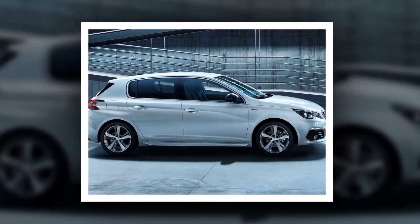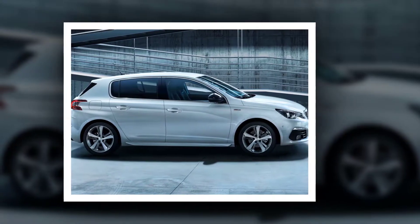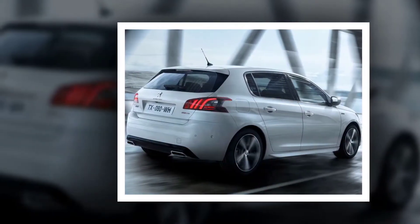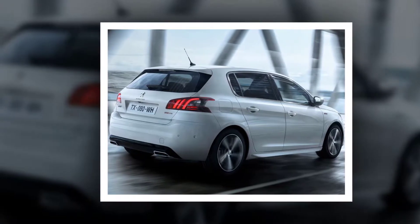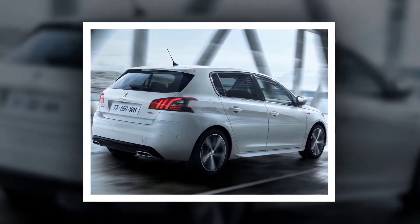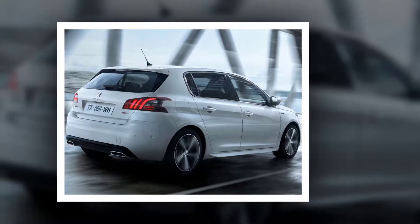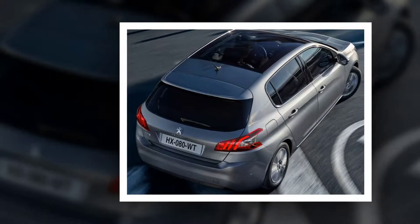The new Peugeot 308 offers streamlined, classy styling. This design spans all six of its finishes: Access, Active, Allure, GT Line, GT, and Tane. Its build displays well-balanced proportions, both on the hatchback and the estate. With its reduced overhang, the new Peugeot 308 continues to provide top-level maneuverability. Its lines flowing tightly over the mechanics express sturdiness and dynamism.